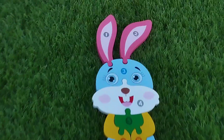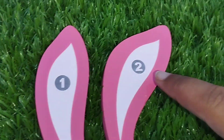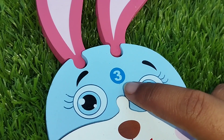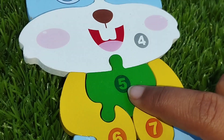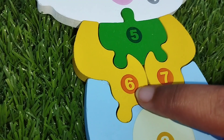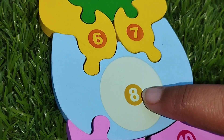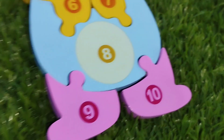Let's revise. The first number is 1. Number 2. 3. Number 4. 5. Number 6. 6, 7, 8, number 9, and 10.